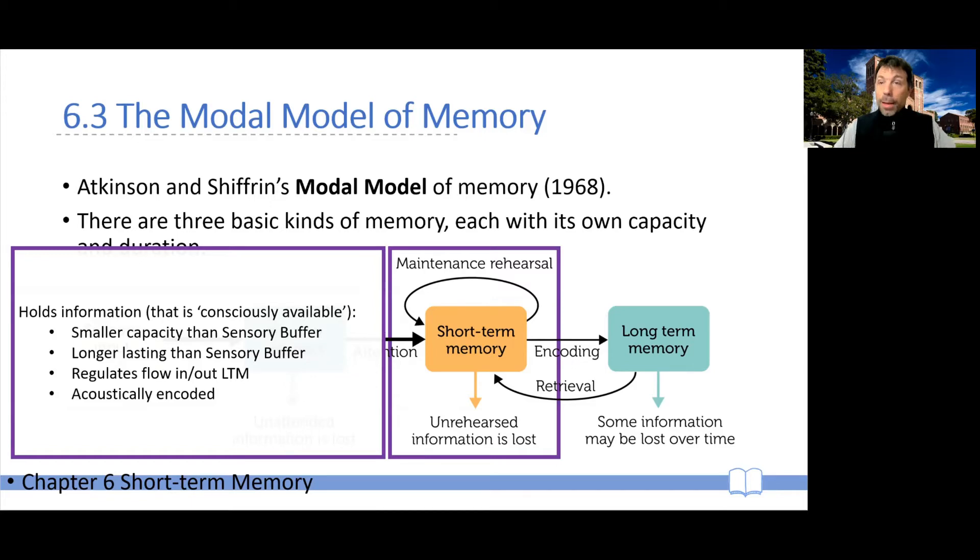In addition to that, information in short-term memory can also be rehearsed in order to be maintained longer, and rehearsal might indeed play a part in encoding into long-term memory. Finally, some of the information in short-term memory — possibly the information that is not rehearsed — will be lost and not encoded in long-term memory.